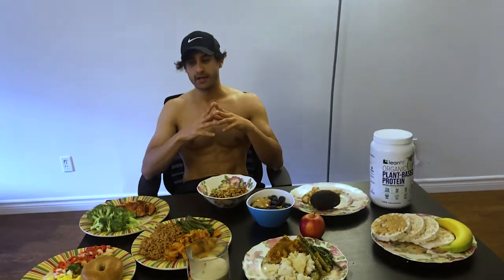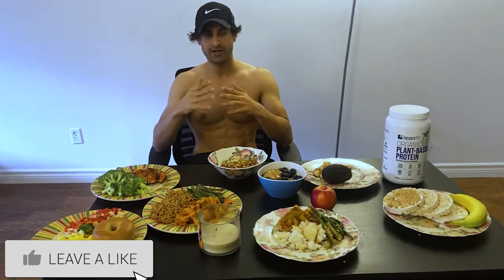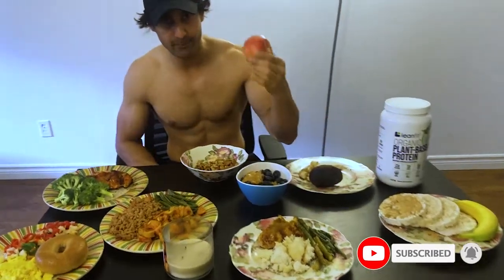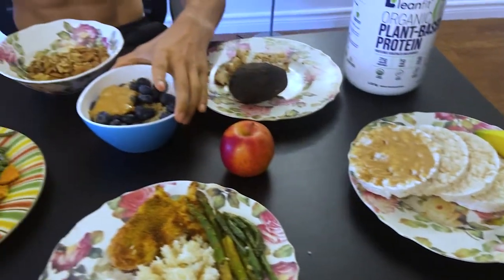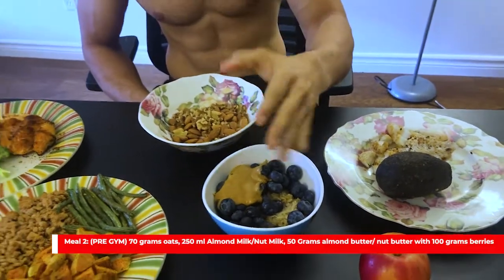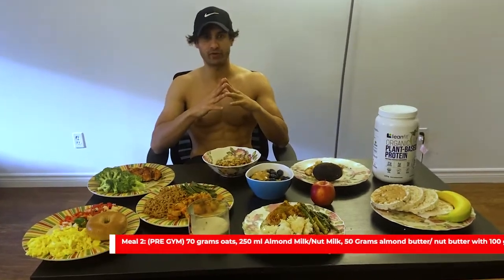Pre-gym, I give it a couple of hours — about three hours — while I do my work on the side. Great examples of pre-gym snacks are an apple, a banana, rice cakes with peanut butter, or this beautiful bowl of blueberries, oats, and peanut butter. These are all great foods to give you that high energy before the gym when you're lifting heavy weights.